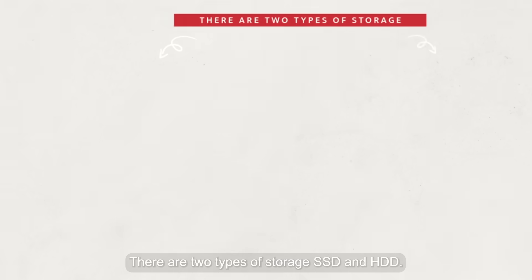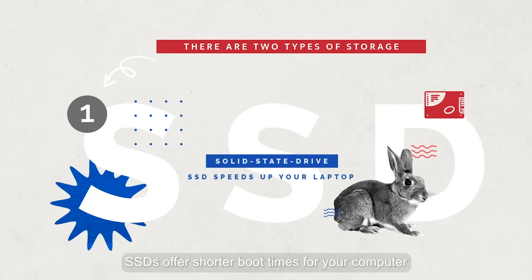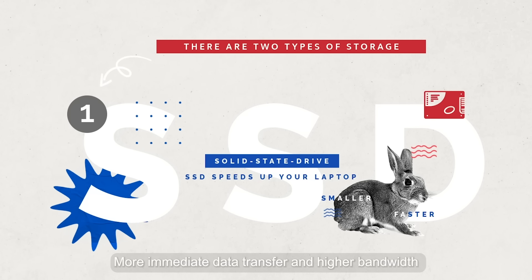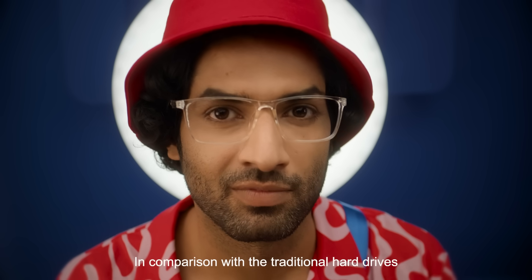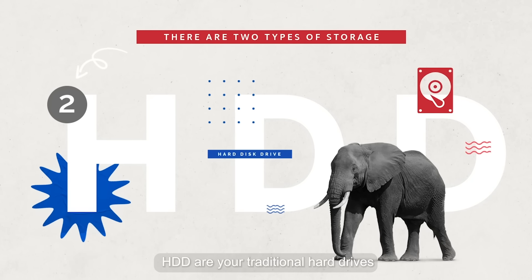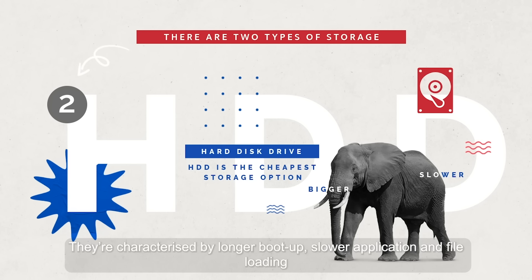There are two types of storage: SSD and HDD. SSDs offer shorter boot times for your computer, more immediate data transfer, and higher bandwidth in comparison with traditional hard drives. HDDs are your traditional hard drives, characterized by longer boot up and slower application and file loading.